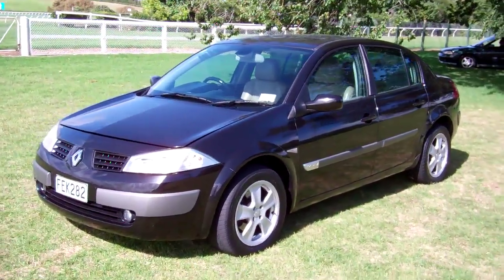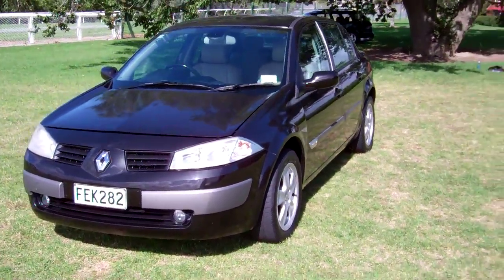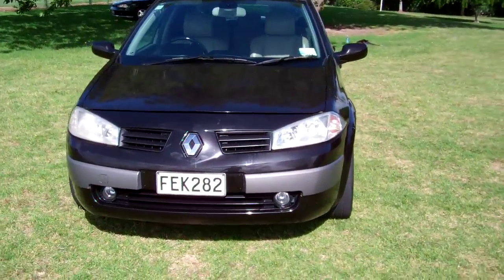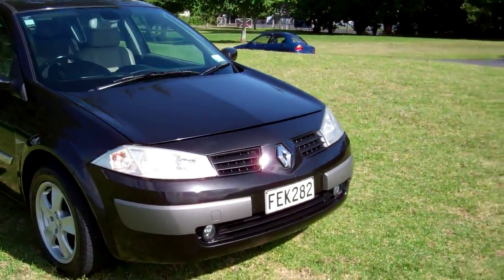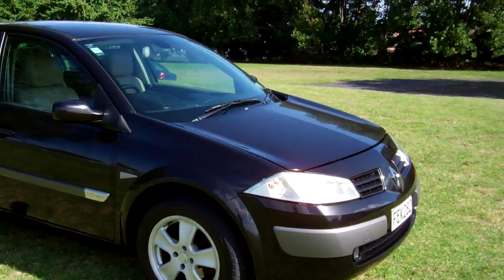Hi, Dan here from Cash4Cars. What you're looking at is our latest vehicle to go on the internet in an auction. This is a 2004 Renault Megane — very popular European vehicles.